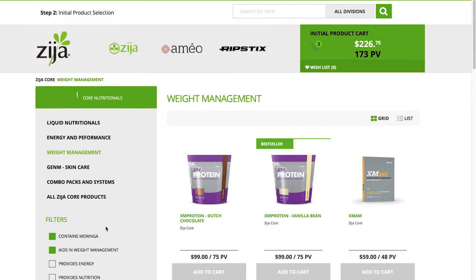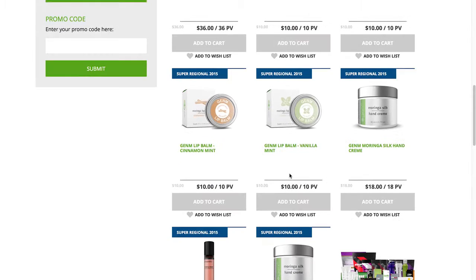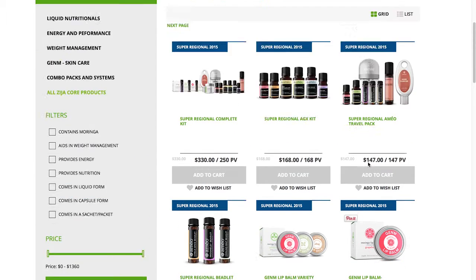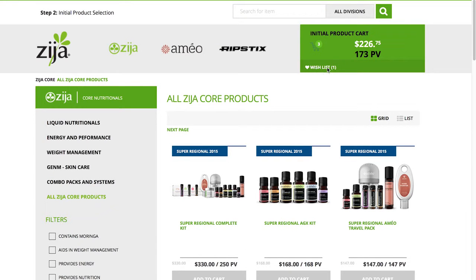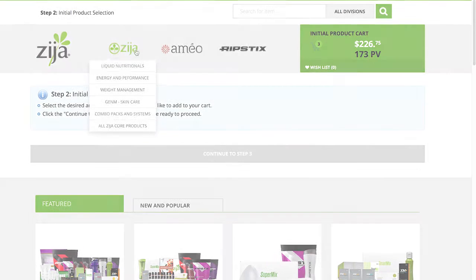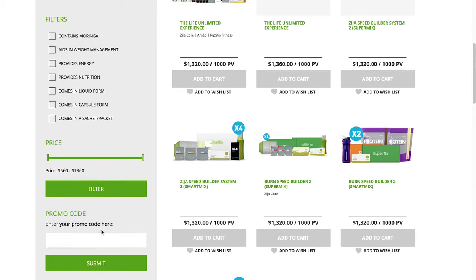Don't want to purchase your product quite yet? You can add it to your wish list by clicking the heart below it. You can always view it later in your wish list link found near your shopping cart and make your purchase when the time is right. You might have also noticed the promo code box below the filter option on the left-hand side. Here you can type in various promotions and view just the products that correspond with that particular promotion.